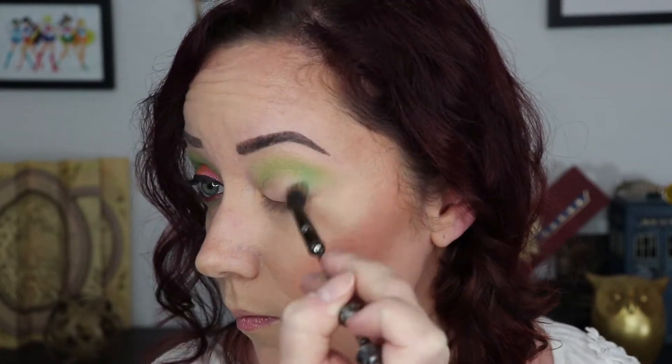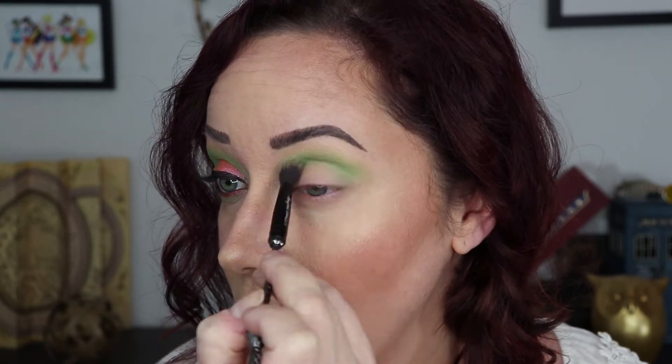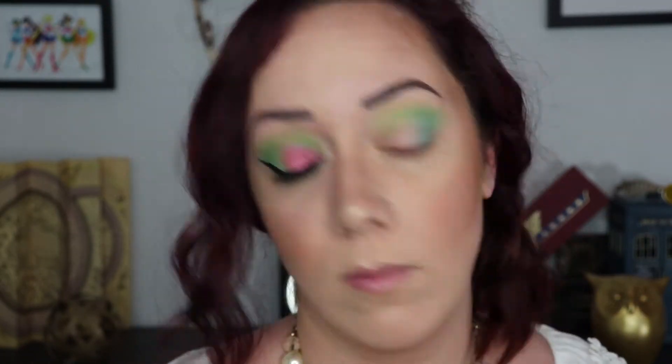Next up is Mochi, again with that same fluffy brush, and I'm just starting to layer this on top. This look is basically built between layering these two shades. Then I switched to a flat fluffy brush, back into Mochi, and started just packing this on the outer half of the eyelid.